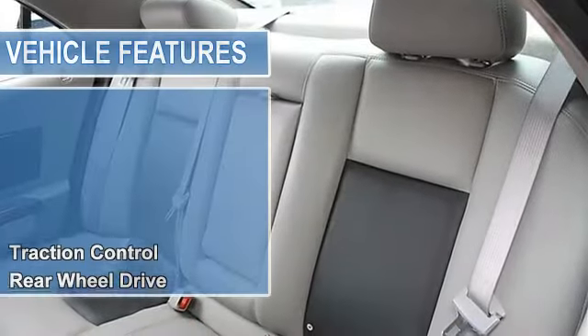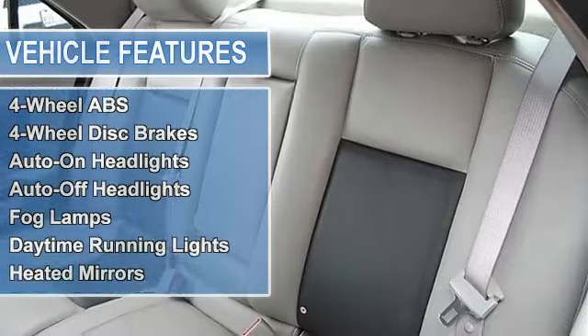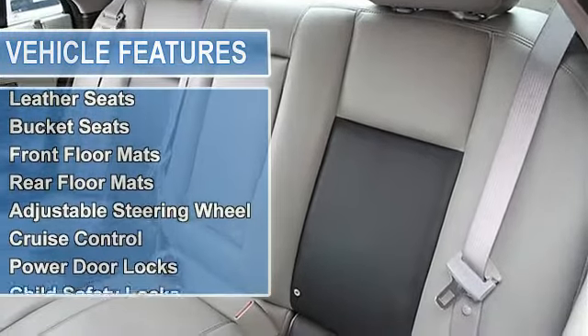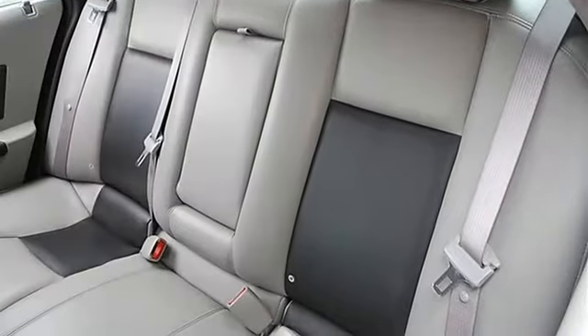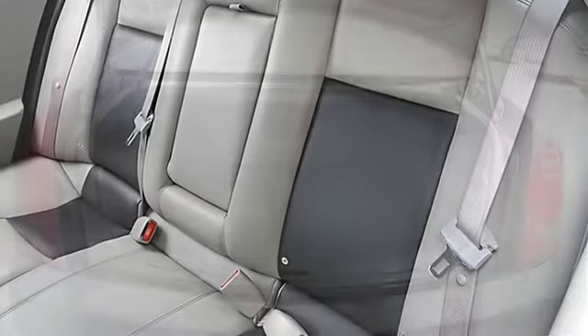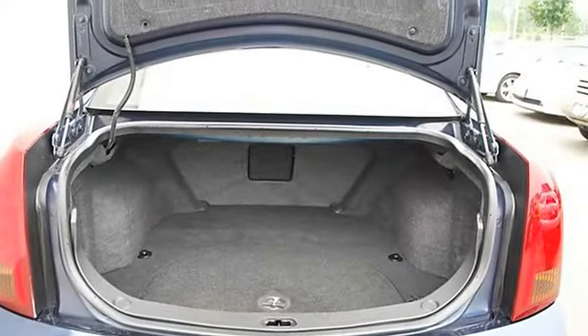Hydra-Matic 5L40-E transmission. Traction control, rear wheel drive, tires front performance, tires rear performance, aluminum wheels, power steering, 4-wheel anti-lock brake system, 4-wheel disc brakes, auto-on headlights, auto-off headlights.